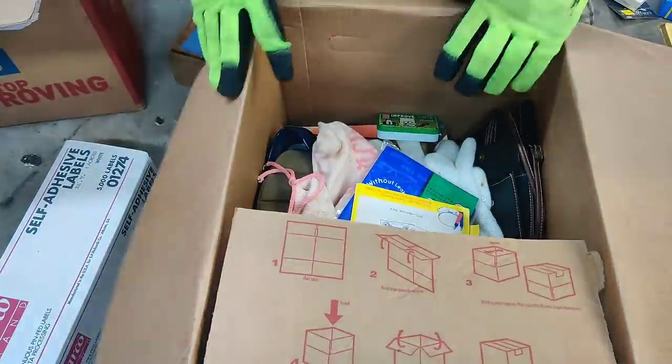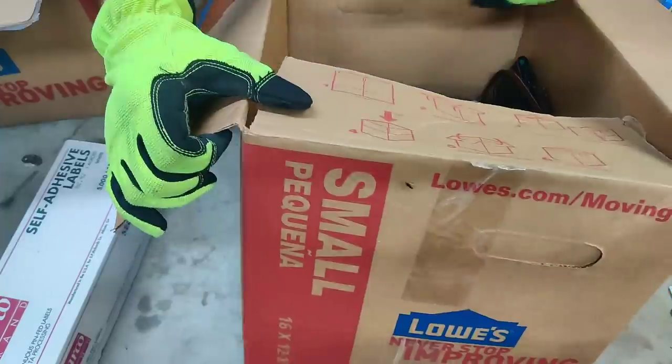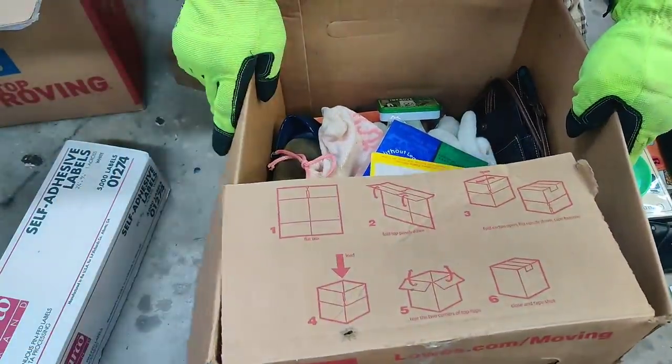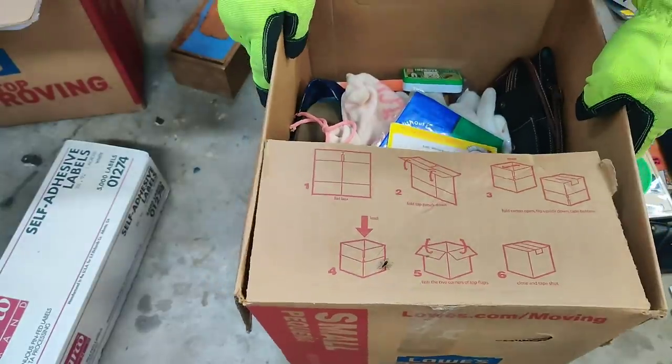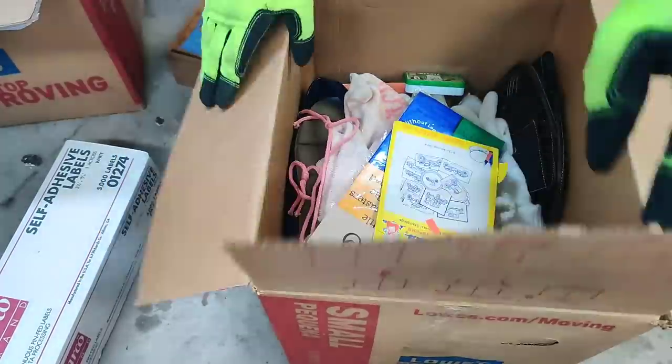The first box we've got here — whoa, whoa, whoa. See that little guy? Holy crap. He's not a brown recluse. Get him away, though.